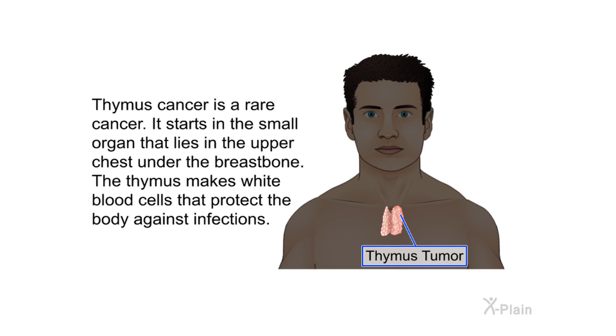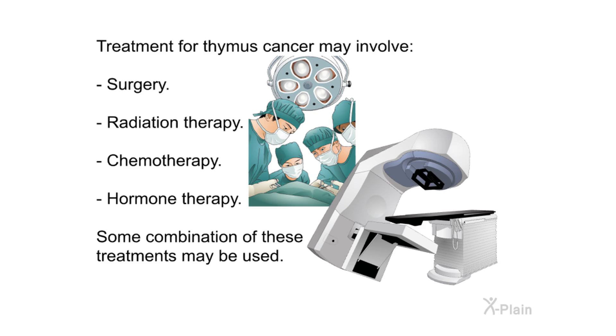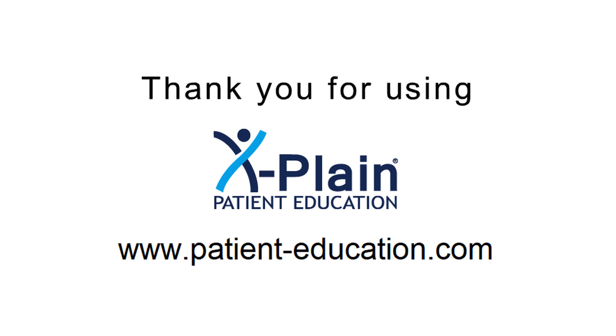Summary. Thymus cancer is a rare cancer that starts in the small organ in the upper chest under the breastbone. The thymus makes white blood cells that protect the body against infections. The most common types are thymomas and thymic carcinomas, which start in the outer layers of the thymus. Treatment may involve surgery, radiation therapy, chemotherapy, hormone therapy, or some combination. Sometimes thymus cancer can be found before it causes any symptoms; the earlier it is found and treated, the more likely treatment will be successful. Research continues to find better ways to care for people with thymus cancer.